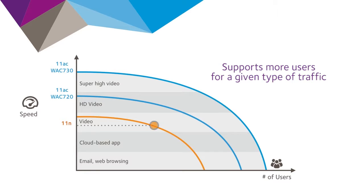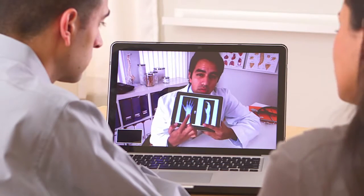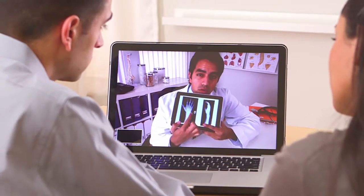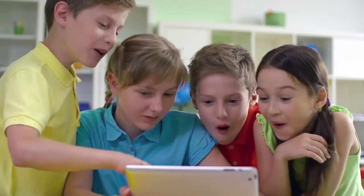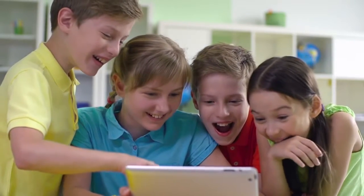802.11ac can support more users for a given type of traffic — that's critical because video accounts for half of all internet traffic today. And because 802.11ac is compatible with all previous 802.11 devices, it delivers a better overall experience for all users.